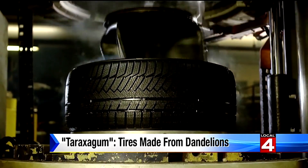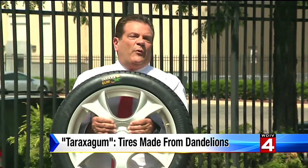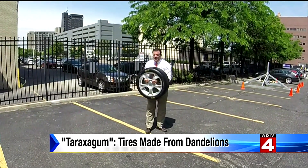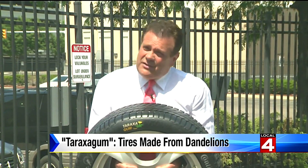Imagine fields of Kozdok in Illinois or North Carolina, where Continental has its plants, becoming tires — and not just any tire either. It's equal or better performance than a regular tire. The good news is it only takes two parking spots full of dandelions to make the rubber for one tire. The bad news is it's going to take 10 years to get to your car.